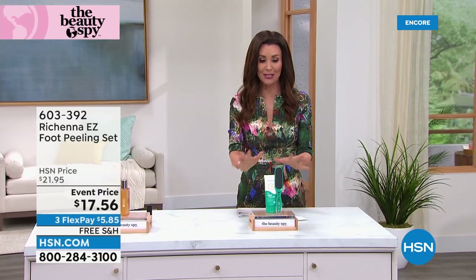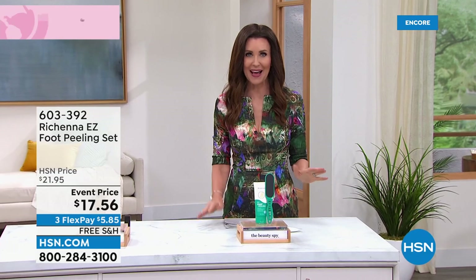Now we've got fewer than 900. If you're on the phone, stay there. Go to HSN.com, but don't pass this one up either. Every single item from the Beauty Spy in this hour is the lowest price it has ever been.